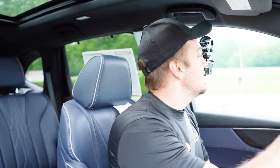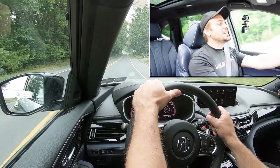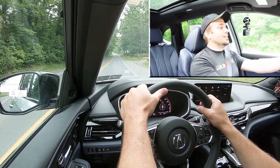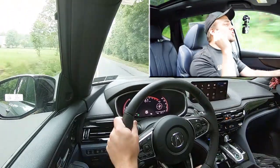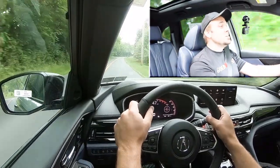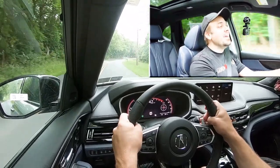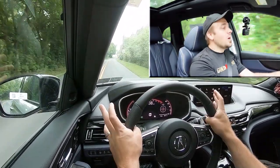Now let's put the acceleration to the test from a standstill. That sound — you can't get over it. That is fun, a little too much fun for an SUV. Definitely quick acceleration without a doubt; it really shouldn't be that quick for an SUV. You'll have no issues merging onto the highway with the Type S engine, and the standard V6 configuration is also plenty quick. Either way, this thing is definitely quicker than an SUV should be.